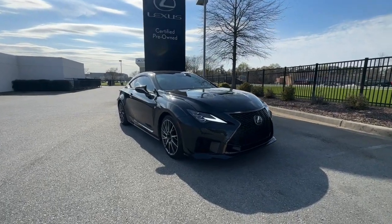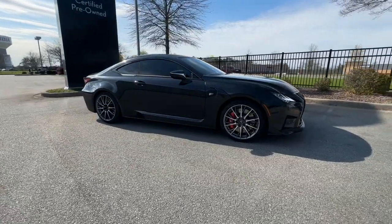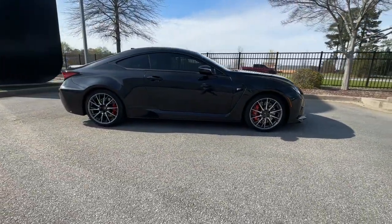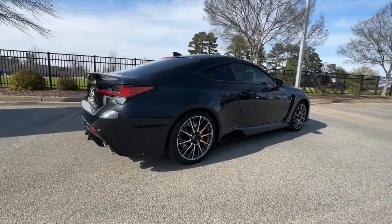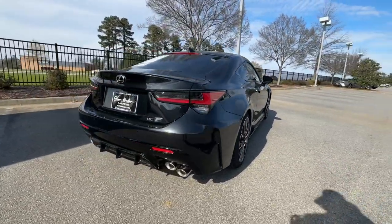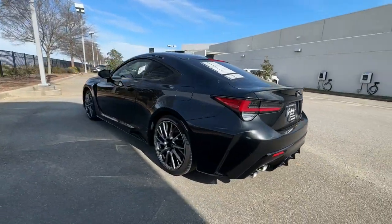Get acquainted with the 2022 Lexus RC. The sensuous lines and aggressive stance of this striking RC hint at the excitement it holds in store. Refined, impeccably built, and tech-savvy, this performance-minded luxury sports coupe is a thrilling blend of elegance and power.